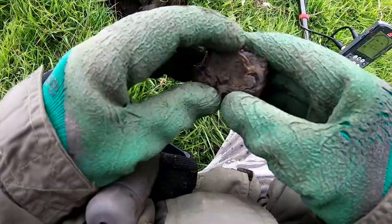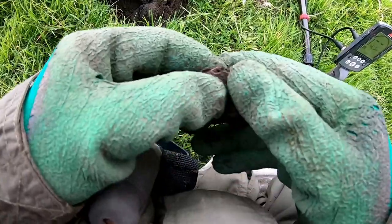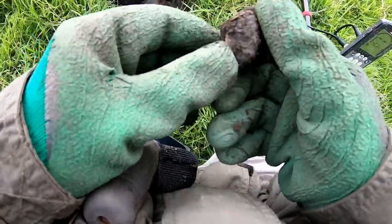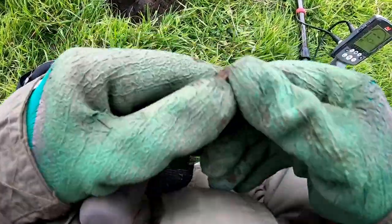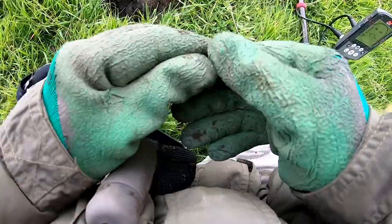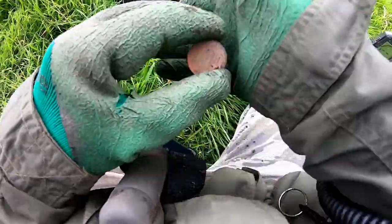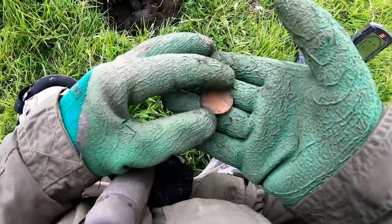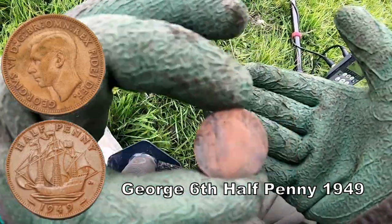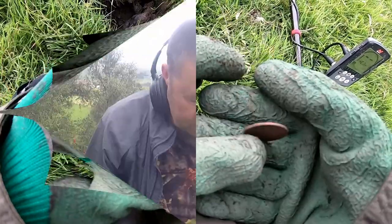I can see the edge of the coin — I think it's a coin, yeah, it's a coin. And it's a George — George the Fifth, sixpenny halfpenny.